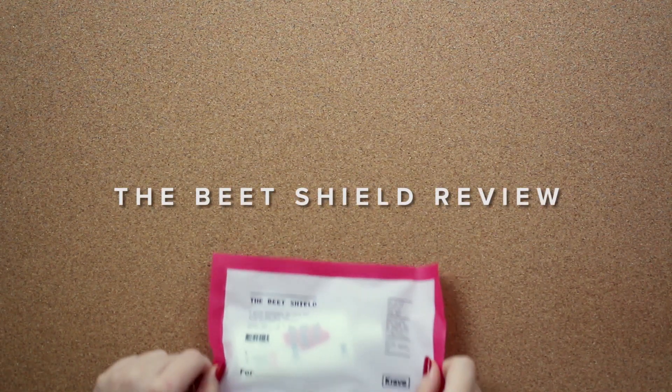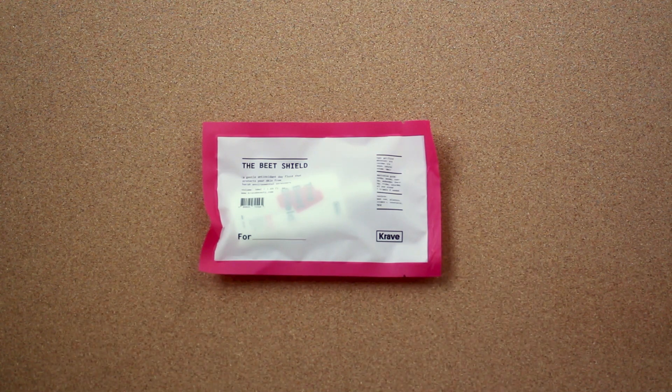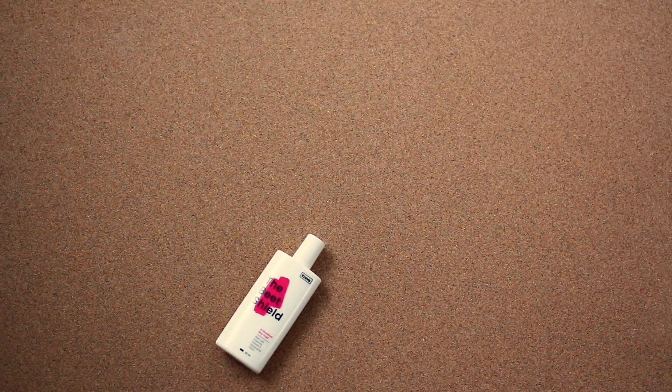Hey everyone, this is a quick review of Crave Beauty's The Beat Shield SPF 50+, PA++++. This product launched last August 2018 in South Korea under the name Beat the Sun, and November 2018 in the United States as The Beat Shield.